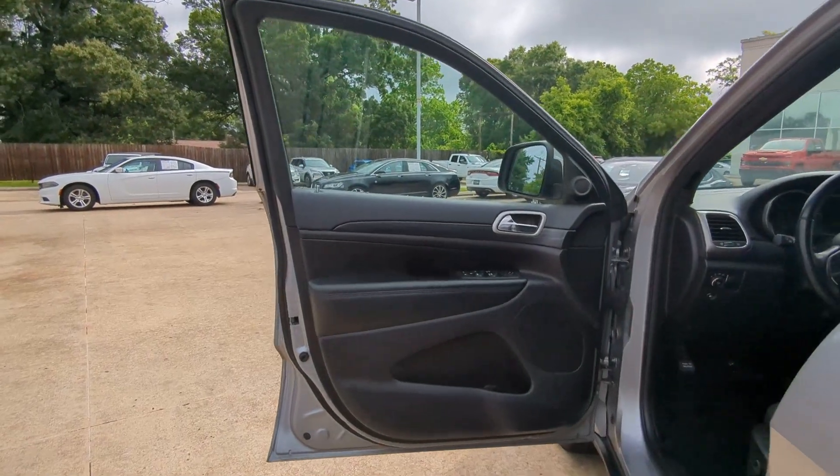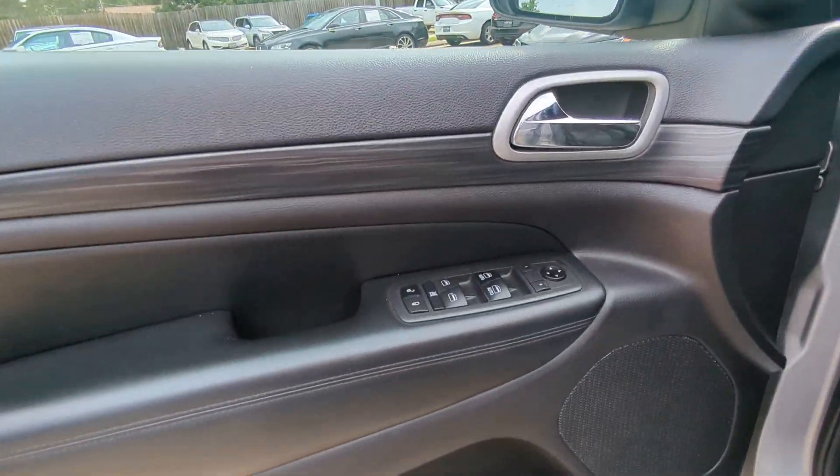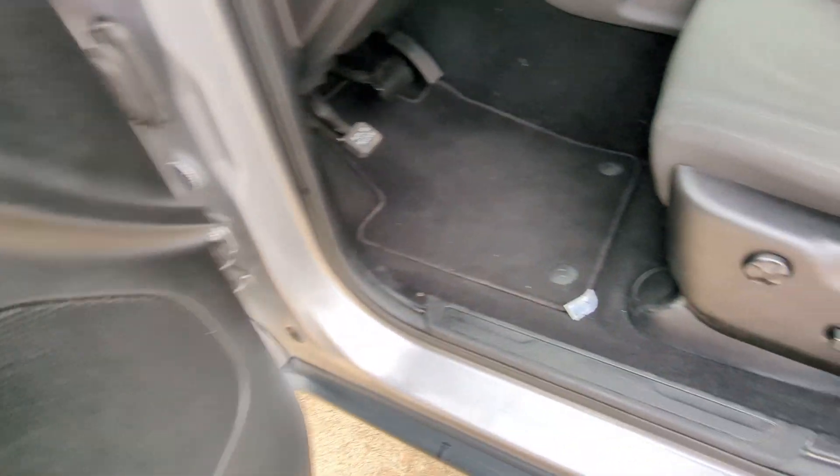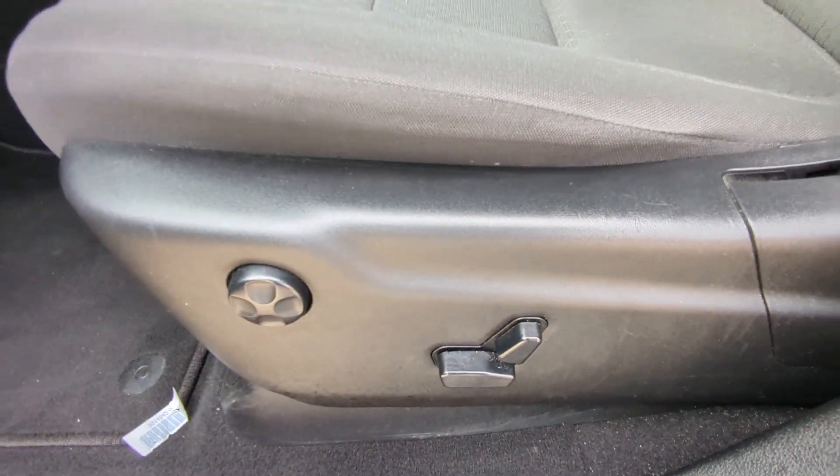The Grand Cherokee keeps you safe, connected, and entertained while you explore your world in confidence and refined luxury. The following are some of this vehicle's highlighted options.